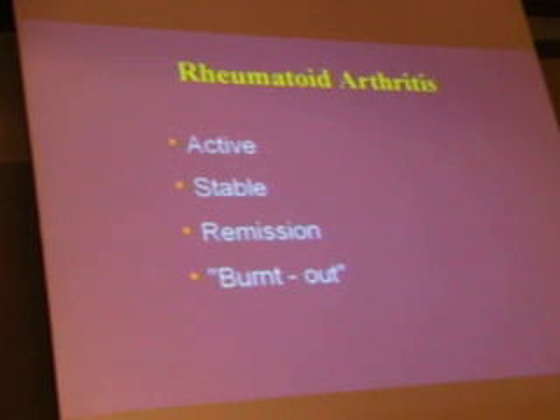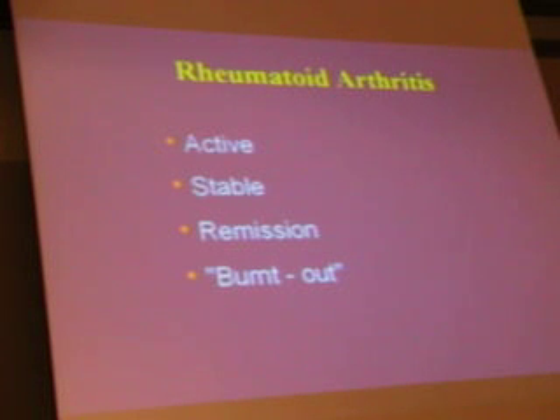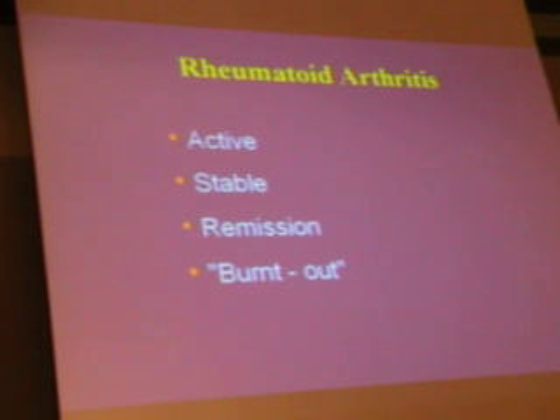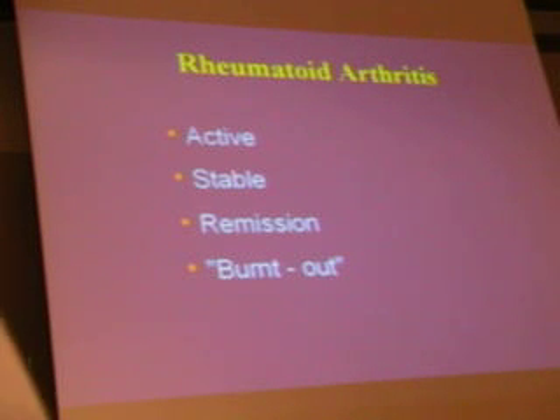The main thing with rheumatoid arthritis is figuring out whether the patient is active — do they have active synovitis requiring treatment? Inflammation causes damage, and damage causes long-term disability. If they're stable, think about slowly tapering — not in winter, but in spring and summer. If they're in remission, get those medications way down, as they have significant toxicity. If they are burnt out — say, age 75, no activity but chronic damage — they need pain management, not DMARD therapy.